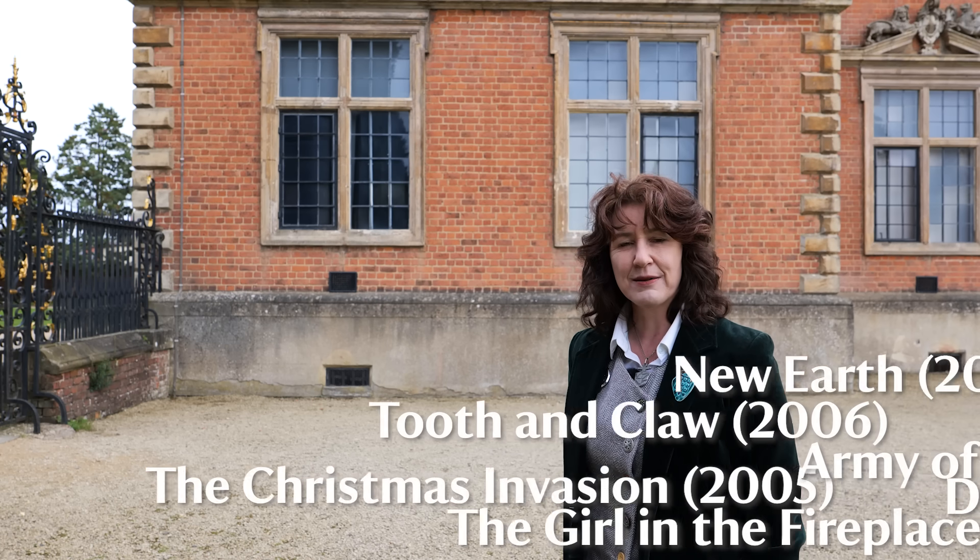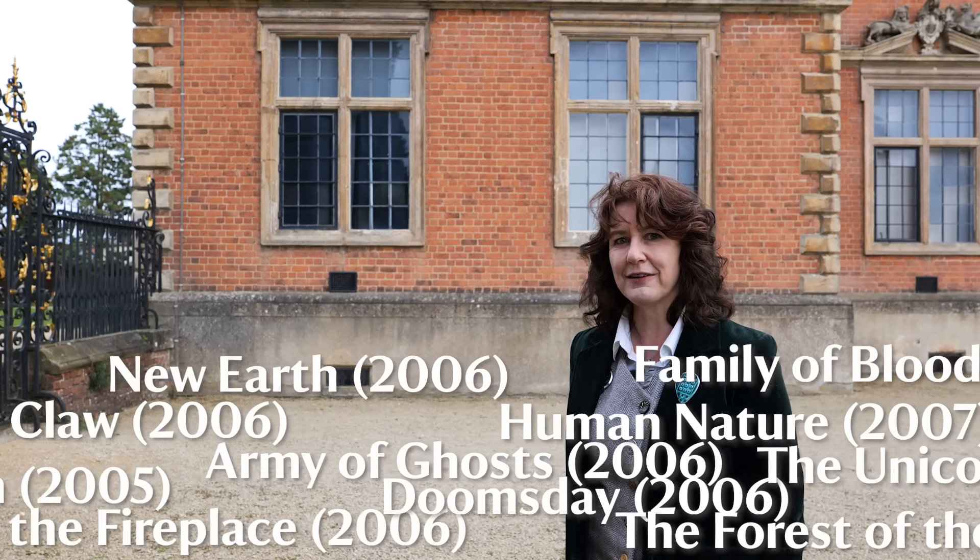At more than 2,000 years old — probably — the Doctor would get great value out of a life membership. But there are two places they keep coming back to time after time, and that's Tredegar and Dufferin Houses, both coincidentally quite near Cardiff.